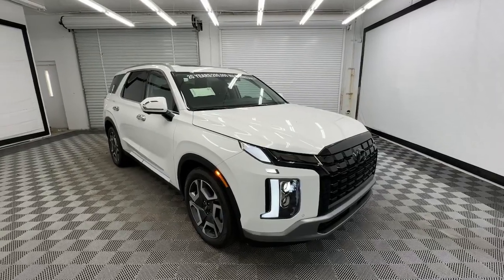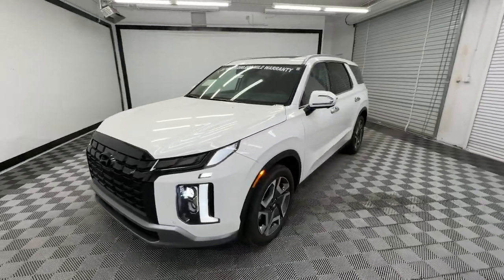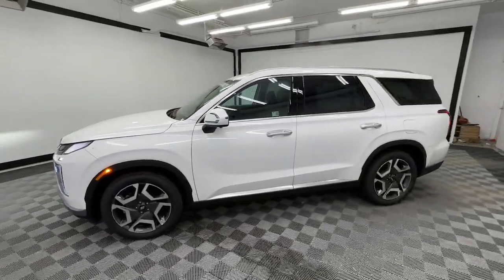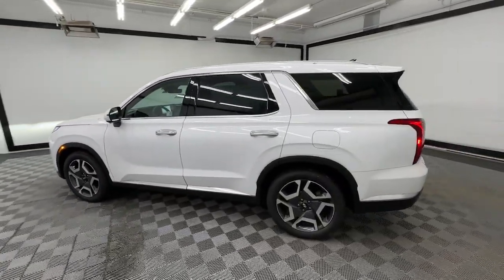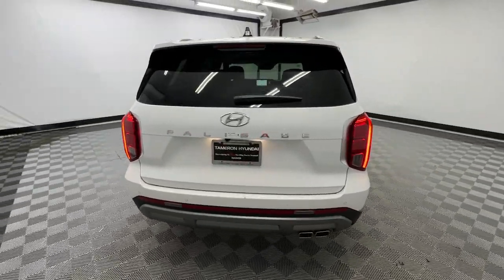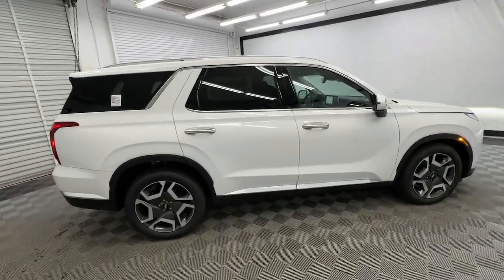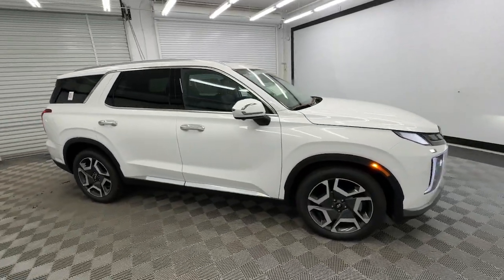Hop into the 2025 Hyundai Palisade. Style, space, and performance are yours in this well-equipped Palisade. With a smooth V6, premium interior, ample cargo area, standard driver assistance, and a host of modern passenger amenities, this SUV delivers exceptional quality and capability.